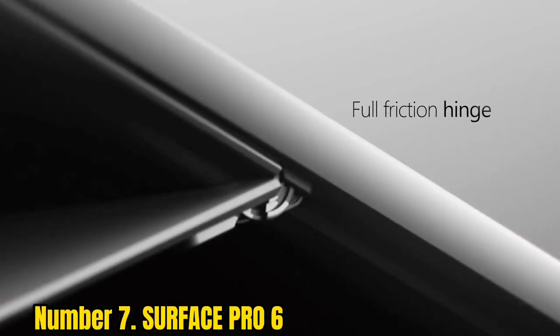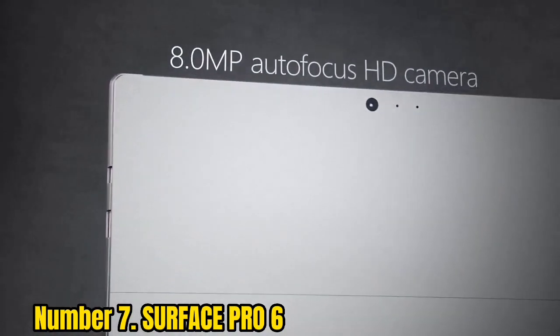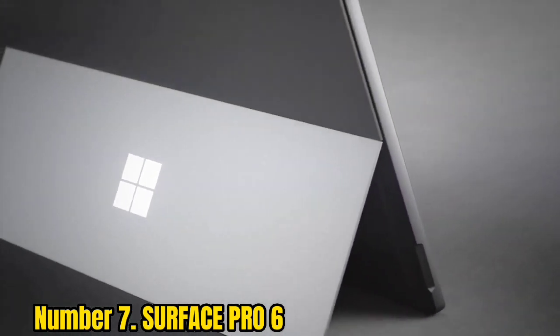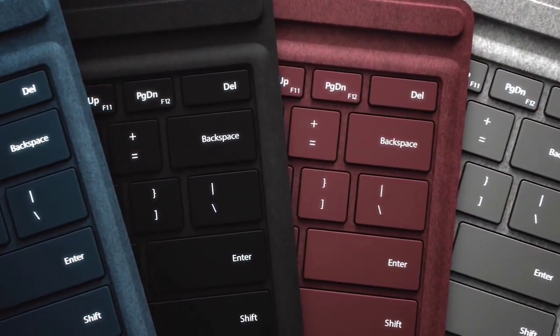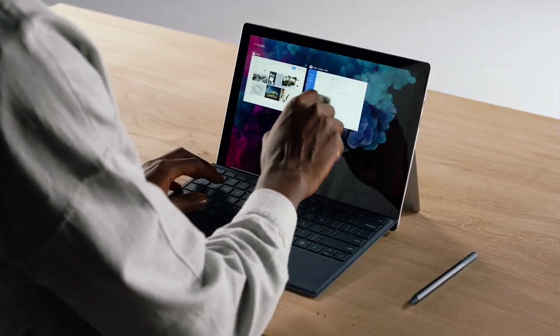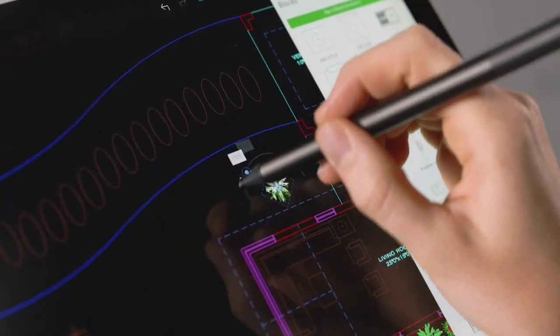Number 7: Surface Pro 6. It is Microsoft's 2-in-1 laptop with a 12.3-inch detachable screen that can be converted into a tablet when needed. It comes with excellent camera quality and is lightweight, making it easy to carry. Powered by Windows 10, it features a touchscreen for added convenience. The laptop weighs around 1.7 lbs with a 7th generation Intel Core processor, 4GB of RAM, Wi-Fi 802.11ac, a 13.5-hour battery life, and 128GB hard drive storage.